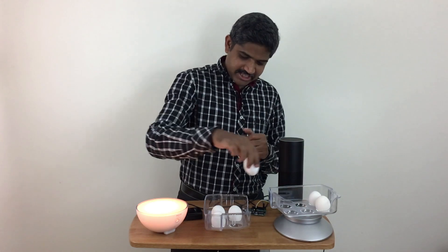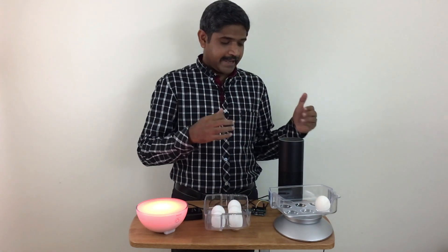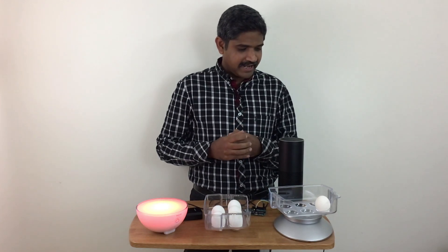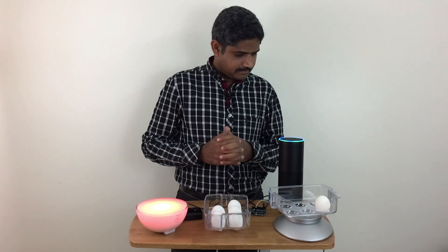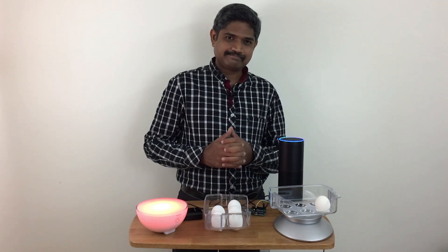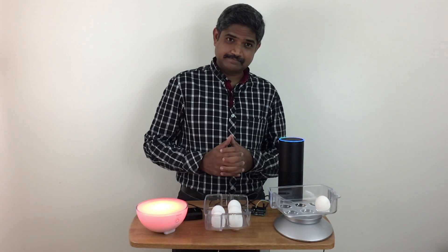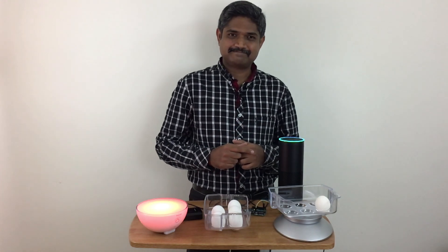Interesting things happen when we have just one egg left in the refrigerator — this is where Echo will really start to become intelligent. Alexa, ask fridge for the count of eggs. There was only one egg available in the fridge; maybe you should order more. I can place an order for you. Big Basket — yes please. All right, I have initiated an order for six eggs with Big Basket. Please authorize the transaction.